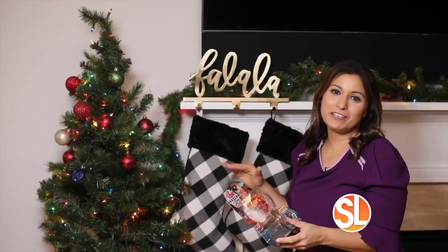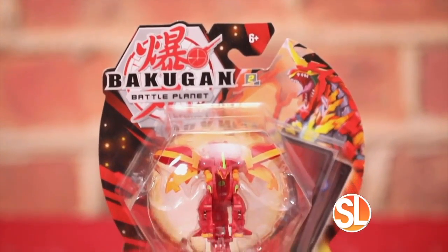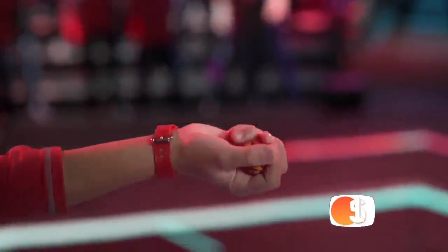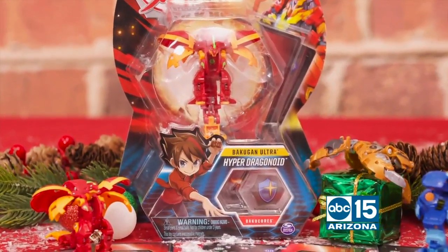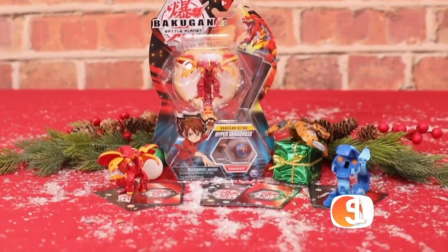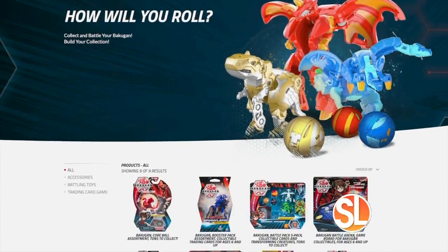A must-have collectible this year: Bakugan. Bakugan from Spin Master is the must-have collectible for kids' stockings this year. Kids can roll their Bakugan into battle and witness the amazing pop-open transformation from Baku ball into fierce creature. Kids can collect all of their favorite characters from the TV show and battle with friends to become the ultimate brawlers. Visit Bakugan.com for more information.